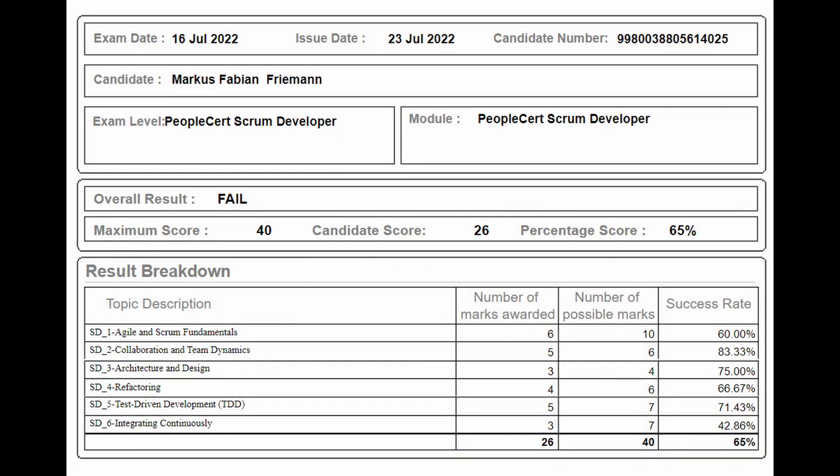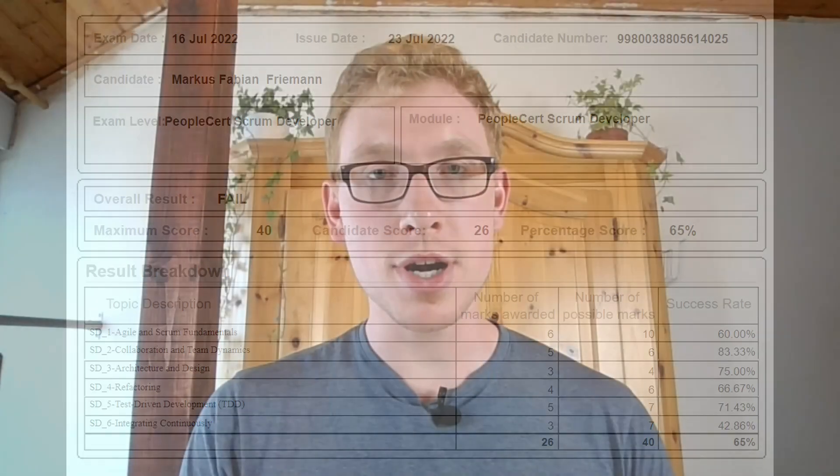Something embarrassing about me: one week ago I did my first attempt at this certificate, and unfortunately I did not pass. I did that first attempt at a website called PeopleCert. There are different vendors where you can get your certification, but I definitely have a clear favorite — PeopleCert is not it, and I would not recommend it.